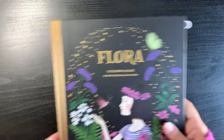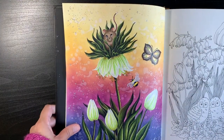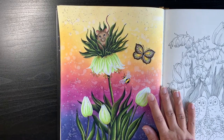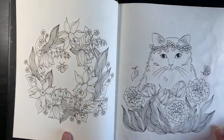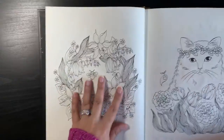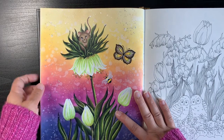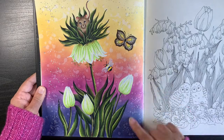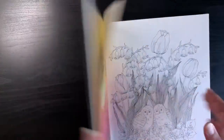I haven't done that many Maria Trolle pages this year, which is quite sad because I find her books so relaxing. This is Maria Trolle's Flora — I only did one page here. I used Distress Ink for the background but I found that the water sprinkling effect does go through in Maria Trolle's books, which is sad. In Hannah Carlson's books it never goes through, so I assumed it wouldn't, but I should have tested it first. I really like the colours I used, just experimenting with the Distress background.